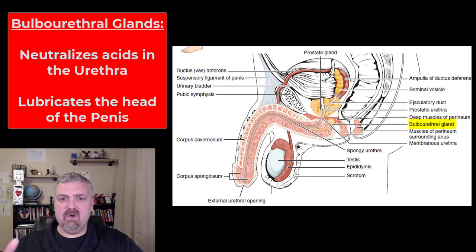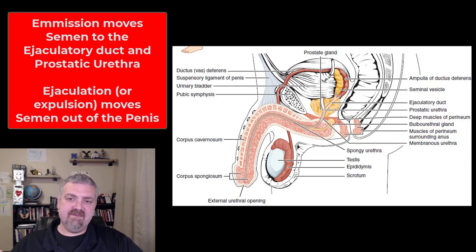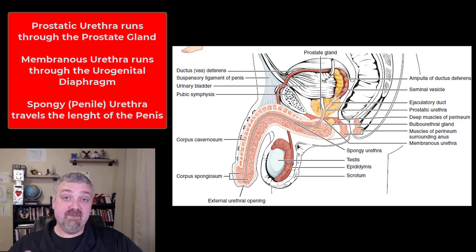All of these fluids now dump into the reproductive tract and we have ejaculation. Emission is what got the fluid to the ejaculatory duct; ejaculation carries it out through the urethra. Remember the three parts of the urethra: the prostatic urethra — the part that runs through the prostate gland — the membranous urethra that runs through the urogenital diaphragm, and then the spongy or penile urethra that runs the length of the penis.